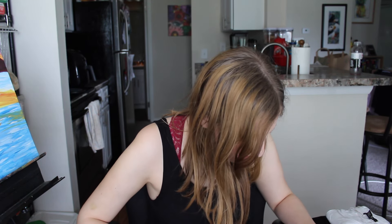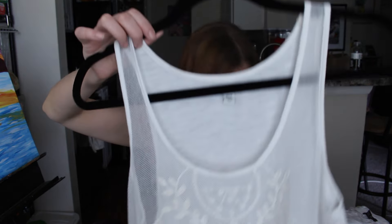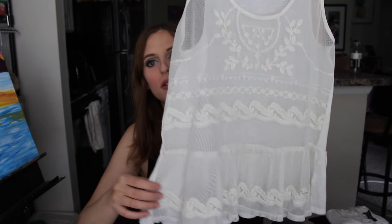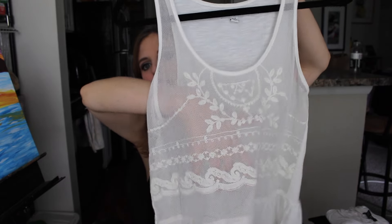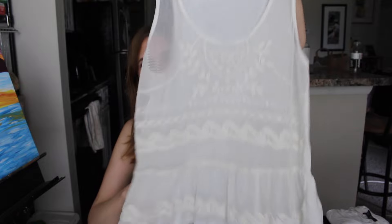So I got these from the thrift store. This first one is from American Eagle and it was $2. It's an extra small but it fits me pretty well — it's not too small. It's a peplum top with embroidery lace on the front, and I wear a tank top underneath so you don't see my bra. I've worn this to work once.